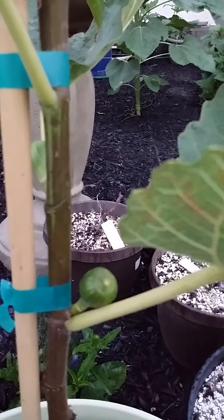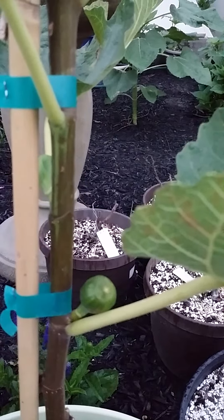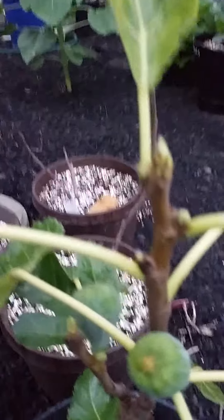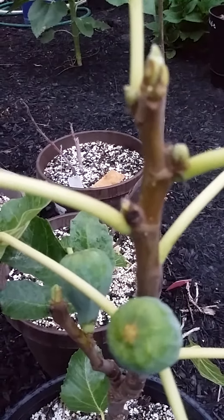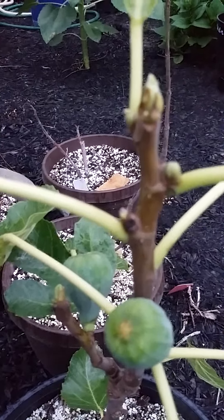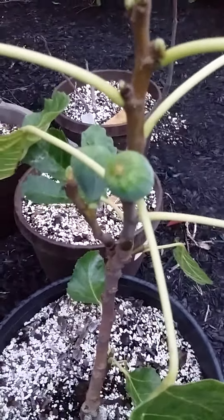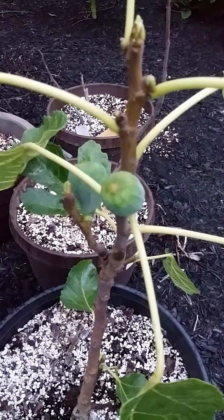Here is the fruit on the Just Fruits and Exotics, and here is the fruit on the UC Davis. Not a terribly healthy tree. They're too young for the fruits to really tell exactly the difference between them.